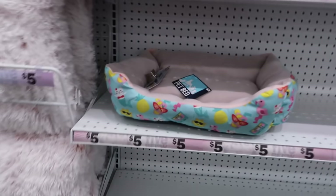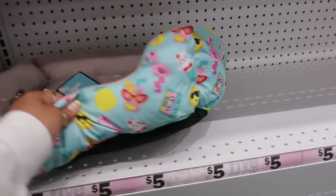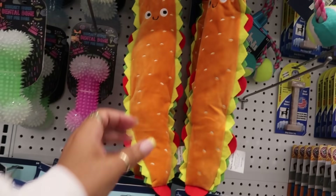They even have the pet beds ready for summer — look at that, in the little summer print, or the tropical one right here. Soccer balls for the dogs right here, or the sandwich.